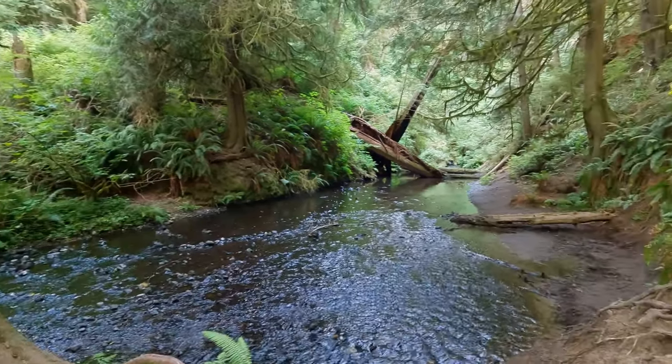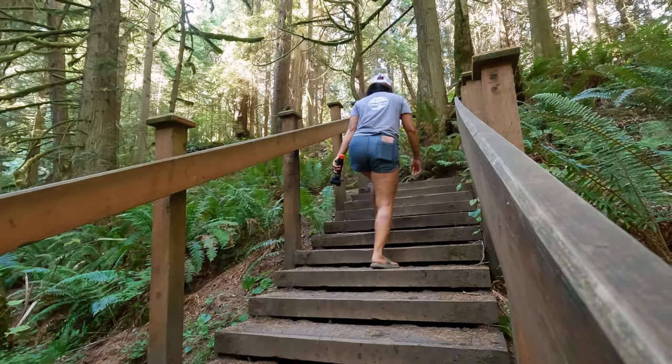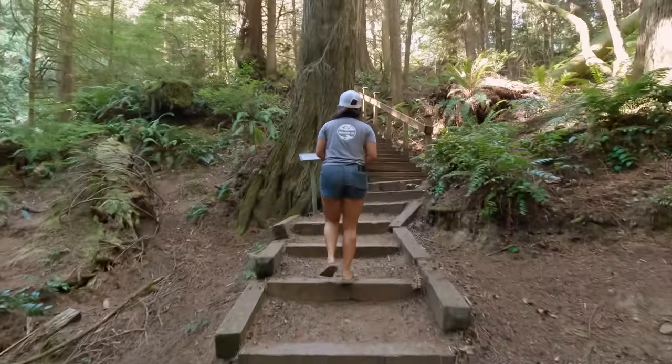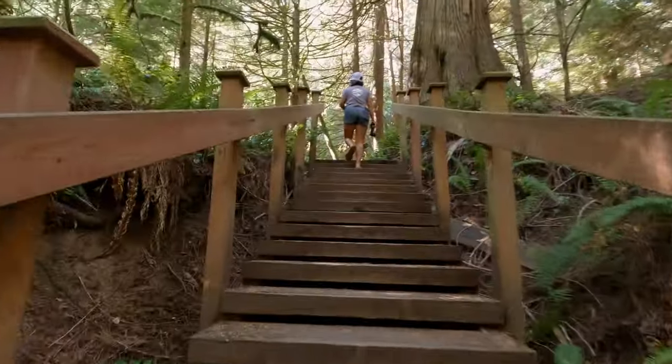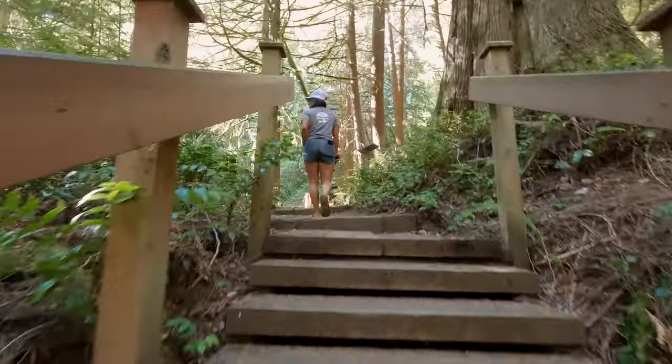Here we have our first glimpses of the stream, which are already pretty enough, but the waterfalls are still just a little bit further down the trail. You will be climbing a couple sets of stairs, which is where most of that 98 feet of elevation comes from. But once you reach the top you should see a small trail on the left side that will drop you down to the viewpoint for the falls.